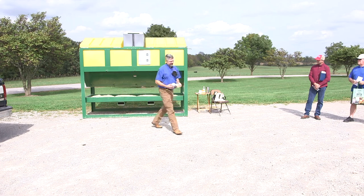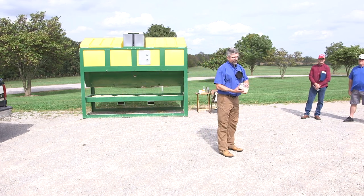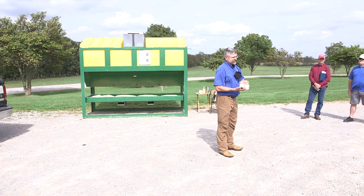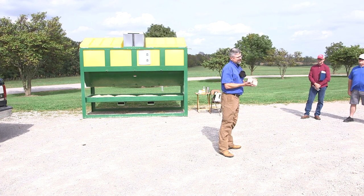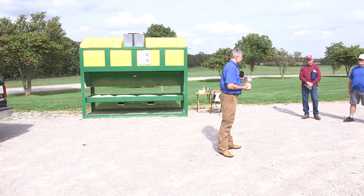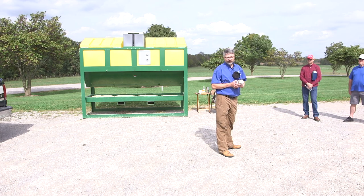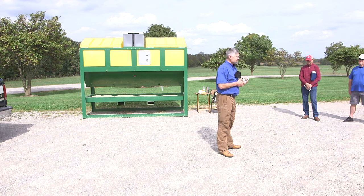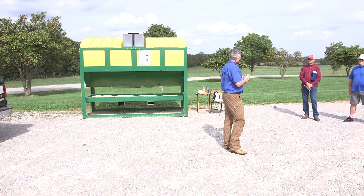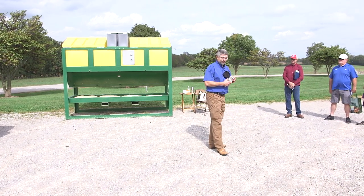These last two products are maybe a little less common, but as grain prices get high, one of the common things we'll see is feedstuffs coming out of the southern states where we grow cotton and rice. Some of those feedstuffs are good in value and good nutritionally, but there are also some byproducts that can come out of that processing industry that are not as good from a nutritional standpoint.